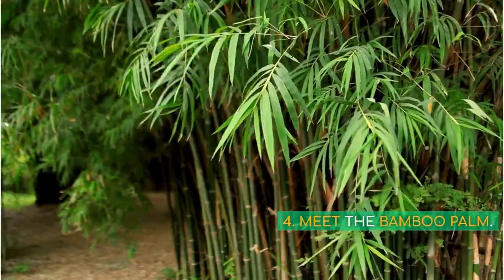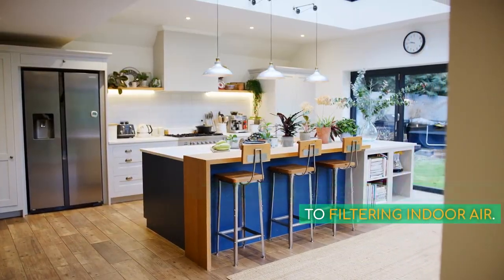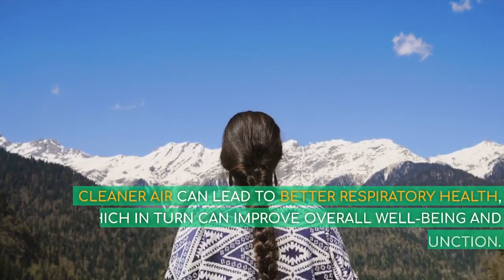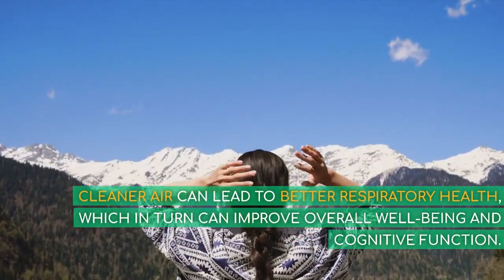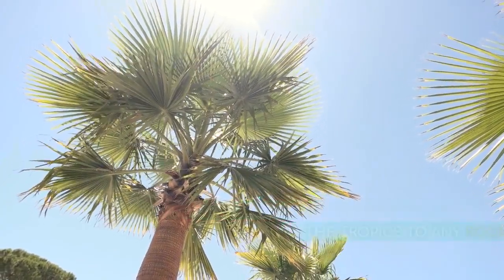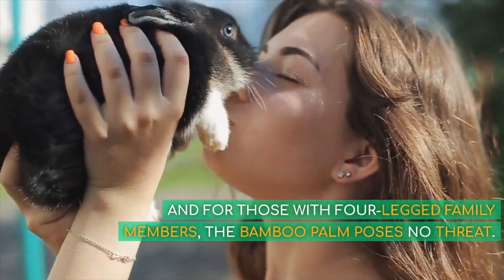4. Meet the Bamboo Palm. This plant is a superstar when it comes to filtering indoor air. It's especially adept at breaking down benzene and trichloroethylene. Cleaner air can lead to better respiratory health, which in turn can improve overall well-being and cognitive function. Its tall, graceful fronds add a touch of the tropics to any room. And for those with four-legged family members, the bamboo palm poses no threat.